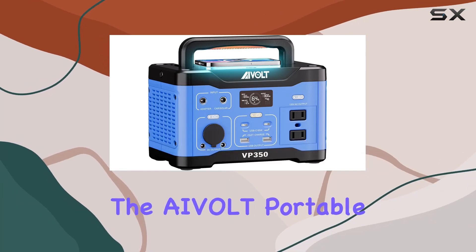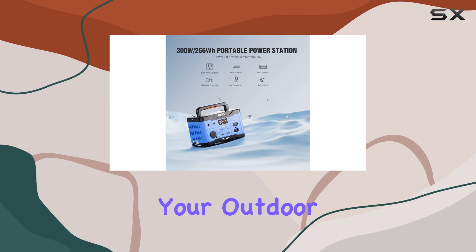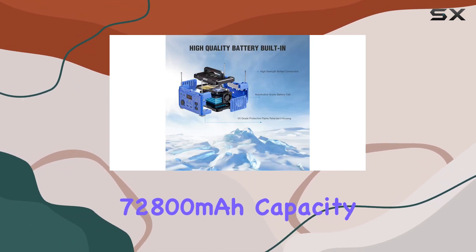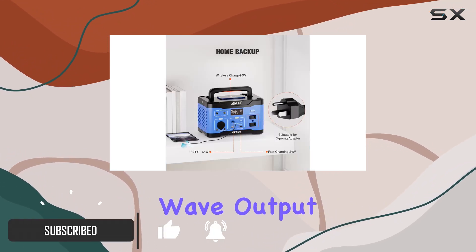Today, we're diving into the AVOL Portable Power Station VP350, a true powerhouse for your outdoor adventures. With a robust 266WH, 72,800mAh capacity, it's equipped with pure sine wave output,